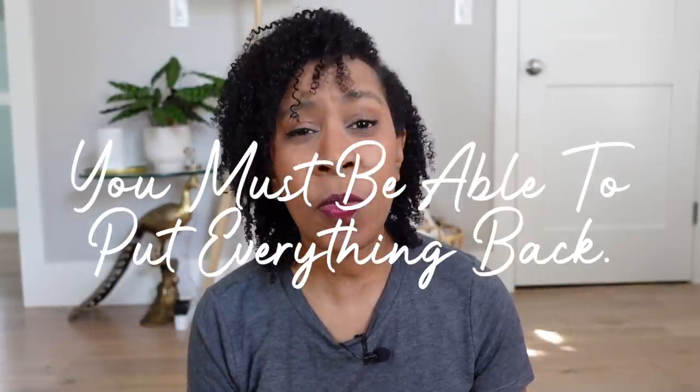Tip number two — another simple concept: everything in your home needs a place where you can put it back. 'A home for everything and everything in its place' is something a lot of people say, but I like to think: can I put this back? If you can't actually put it back — say you get the scissors out or a dog toy out — can you put it back in its home? If you can't, then that's a problem. This also applies when you're shopping, either online or in person. When you're putting something in your cart, ask yourself: do I have room for this? Where am I going to put it when I get home? A lot of the things I see when I go to people's houses are shopping bags full of new items they were excited to buy, but when they got home they forgot about it or don't have a place to put it. So shop very mindfully, with purpose.